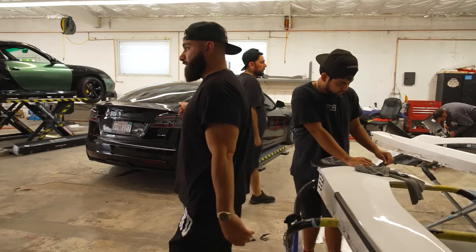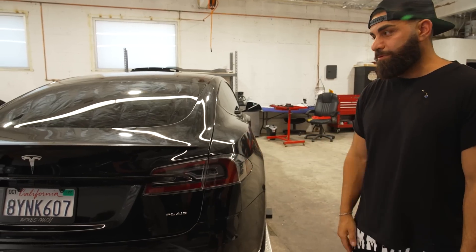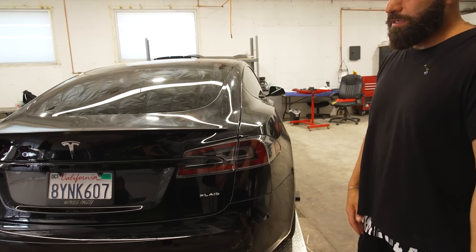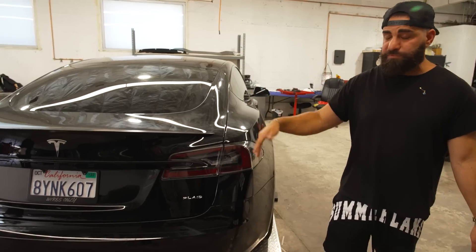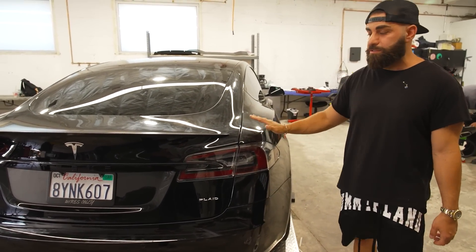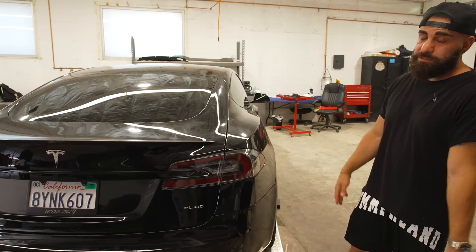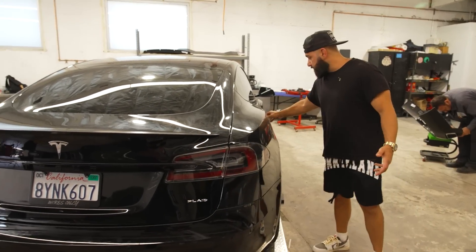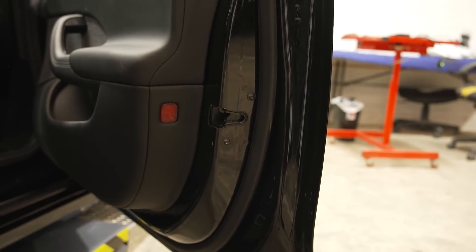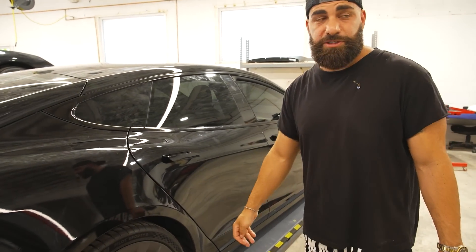Over here is a Tesla Plaid. This car is actually white and now it is gloss black. These gloss black wraps are getting super popular because people were always afraid to do them on a white car. This guy settled for a white Plaid but really wanted a black one. This is the Inozotec gloss black — it looks like a paint job. We had to do the jam with everything. All the white is gone, everything's black. Very tough to do from white to black — it's the toughest to do.